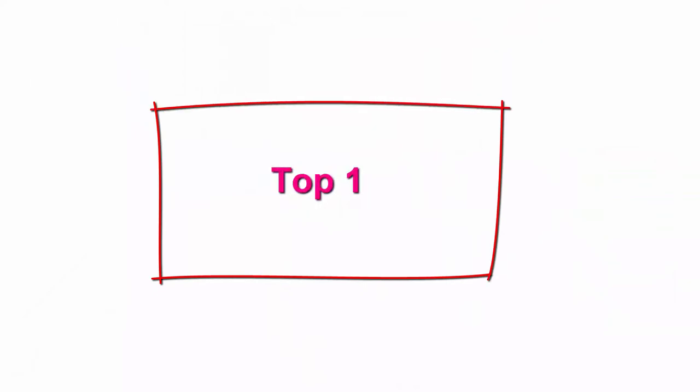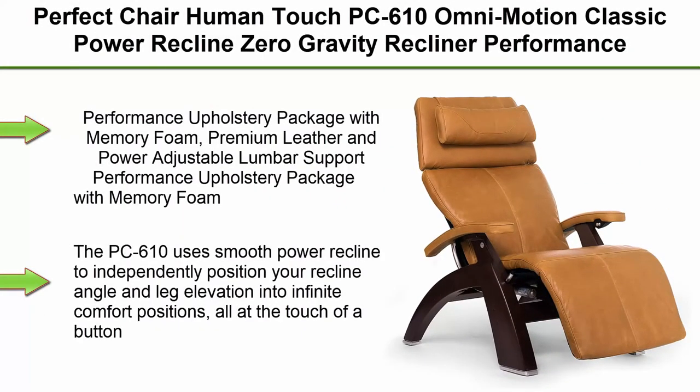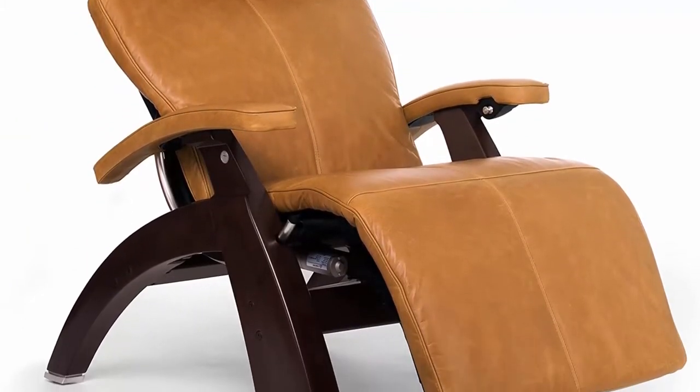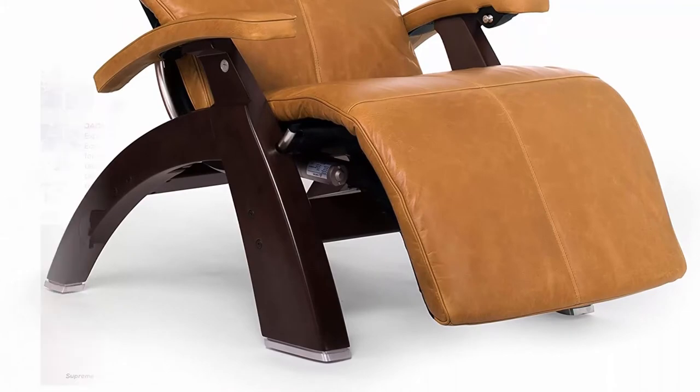Top 1: Perfect Chair Human Touch PC610 Omni Motion Classic Power Recline Zero Gravity Recliner, Performance Upholstery Package, Walnut Wood Stain, Sycamore Premium Leather, In-Home White Glove Delivery, Performance Upholstery Package with Memory Foam, Premium Leather, and Power Adjustable Lumbar Support.